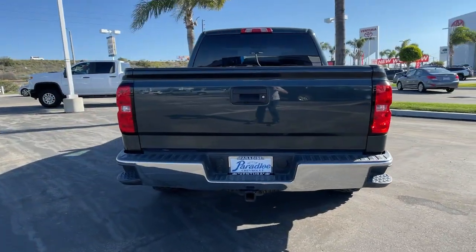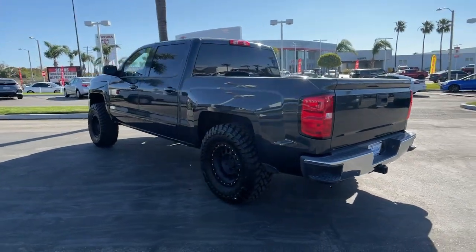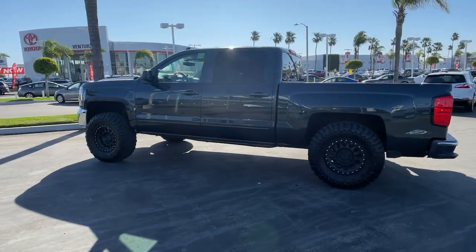Stay connected on the worksite in the full size Silverado 1500 pickup. Its smooth, agile ride keeps you comfortable, while its rugged strength gets the job done.